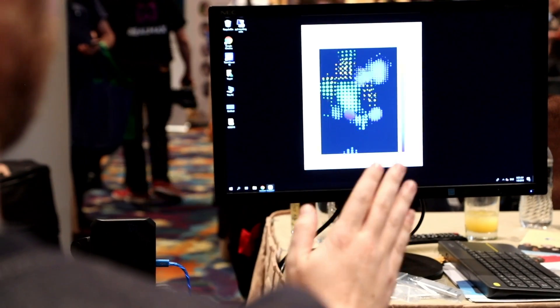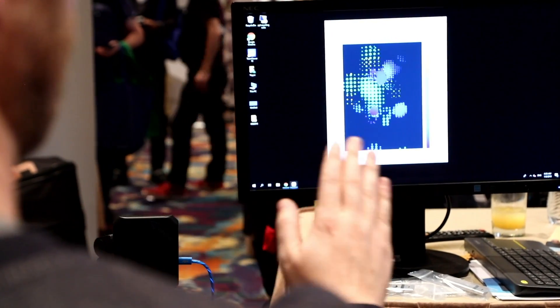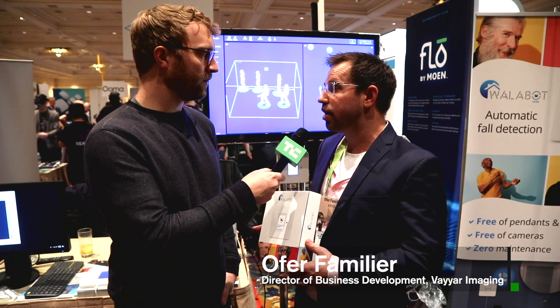Vyar Imaging is a company based out of Israel. We developed 3D imaging based on radio waves and we build different types of systems around the core technology.